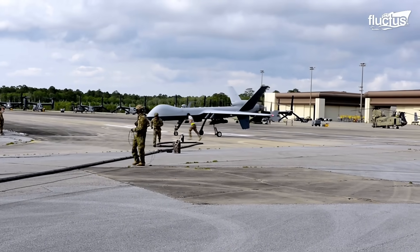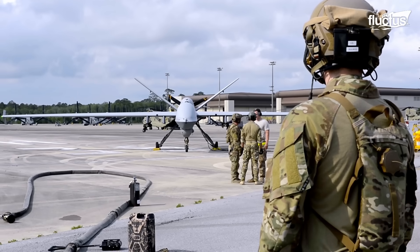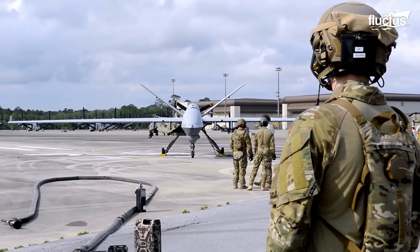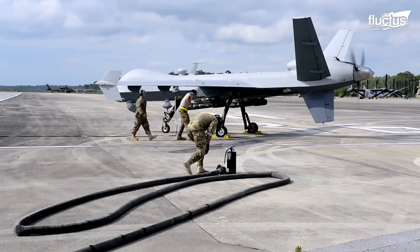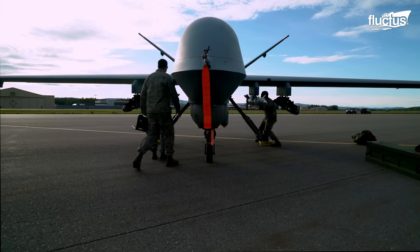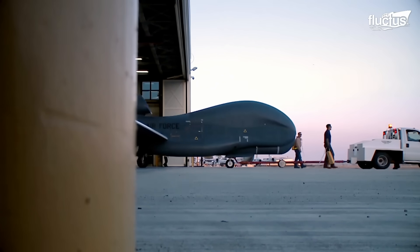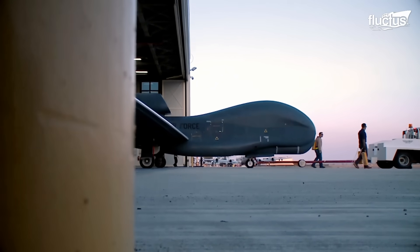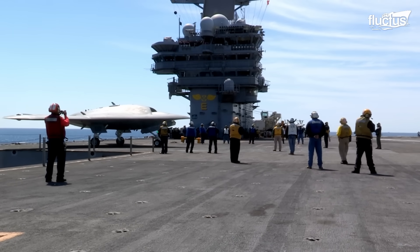The MQ-9 Reaper, the successor of the Predator, built on these features and became a major apparatus for U.S. military operations. With unmatched surveillance capability, military drones like the RQ-4 Global Hawk and the X-47B today characterize modern warfare technology.